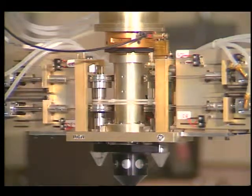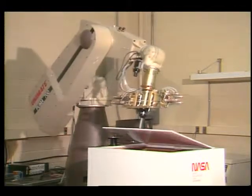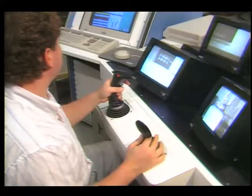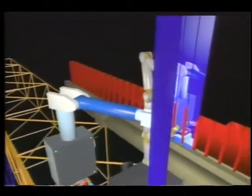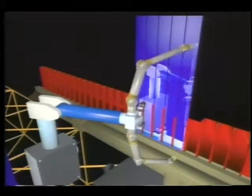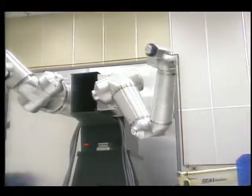Taking the lead in robotics research is Goddard Space Flight Center, Greenbelt, Maryland. They have evaluated most present-day technology used in robotics and are designing a specialized robot called the Flight Telerobotic Servicer, or FTS. Researchers plan to evaluate its design using these arms in a series of space station tasks.